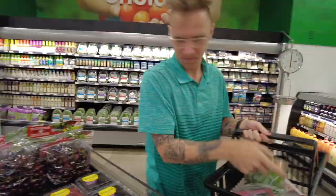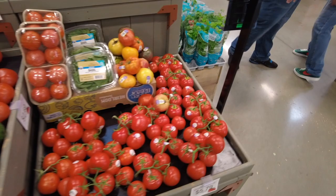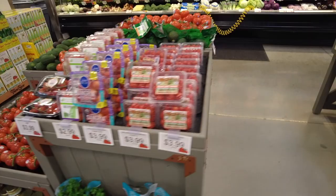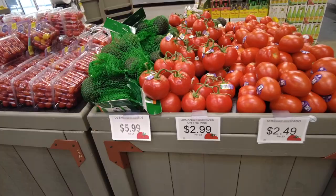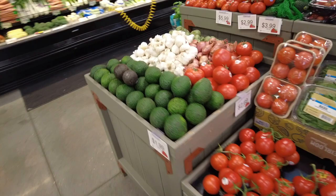Coming to one of my favorite sections — the avocados and tomatoes, because every salad deserves it. Look what I found — Pure Flavor, everyone! I like seeing some of these brands that we've traditionally seen online or on Instagram now showing up in stores. A lot of this is organic, as you can see. I'm not going to pick up any tomatoes today because I already have them at the house, but I had to show you this section.